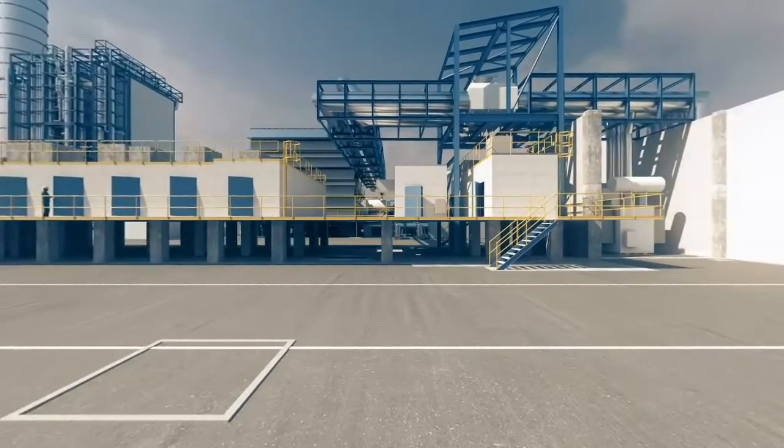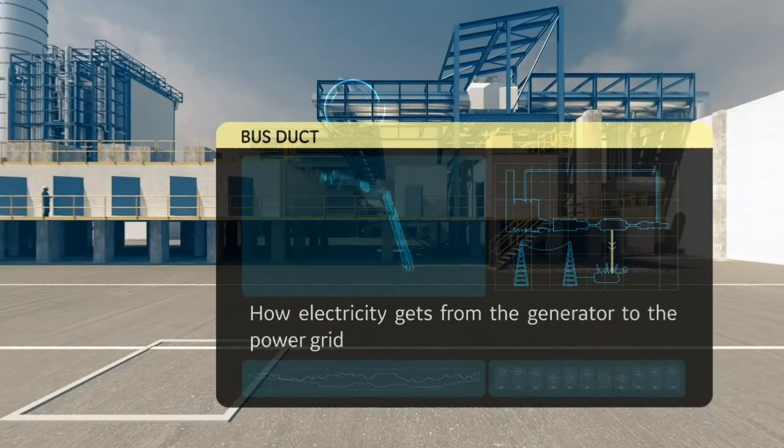Running out from the generator is the bus duct, which conducts generated electricity from the generator to a transformer, enabling the electricity to be sent to the power grid, to which we connect our homes, schools, businesses — pretty much everything.